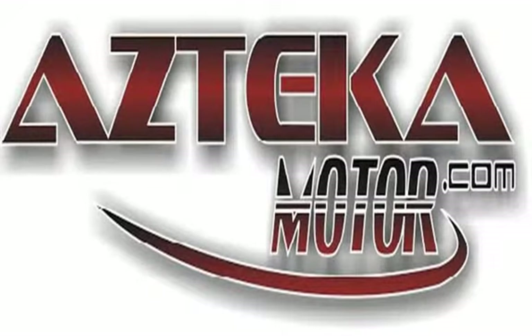Come to any of our four locations with proof of income, proof of address, ID, and your down payment. Once you find your perfect vehicle, you'll be driving away in your new vehicle in less than one hour, guaranteed. You can spend the rest of your day cruising around in your new ride. Only at Azteca Motor — remember the name — Azteca Motor, home of the no credit check.